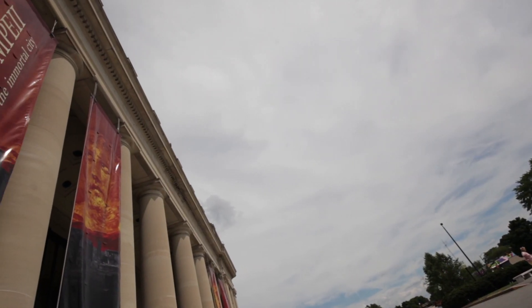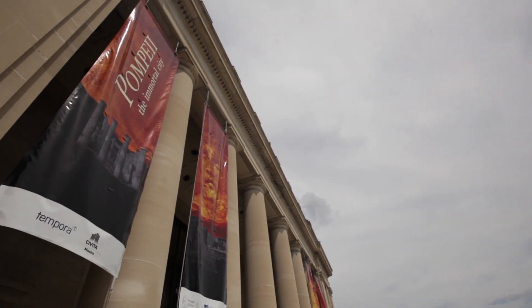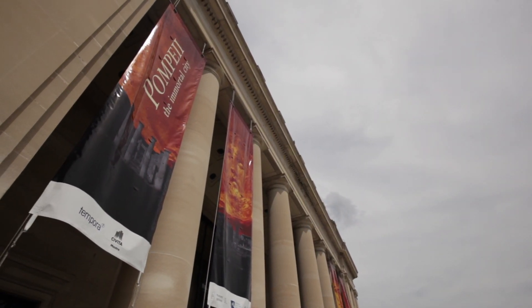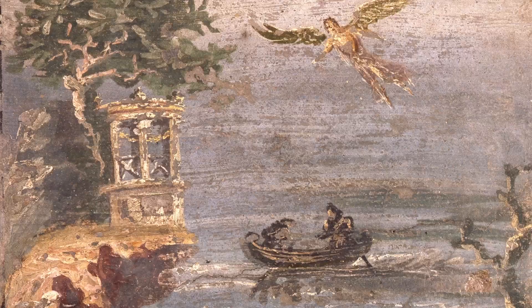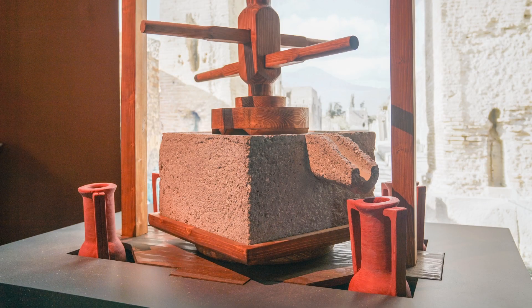Drop by the Science Museum of Virginia and take a look at this ancient world through the lens of science to see how we're really not all that different. We've just had a little more time to make fidget spinners and snuggies and such. Pompeii: the Immortal City has over a hundred artifacts and will be open all summer long. Come check it out.